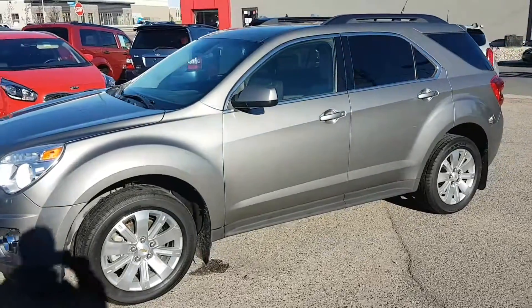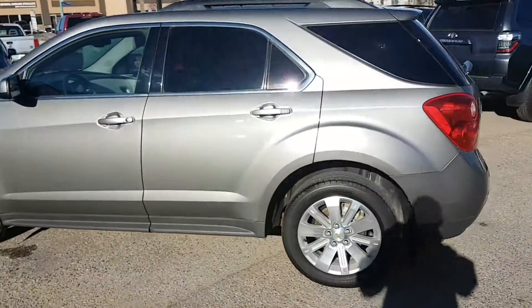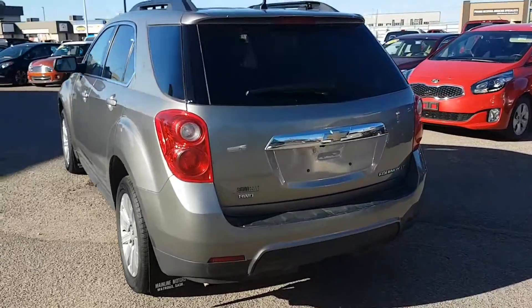Mike here with Simon Auto Sales. Today I'm going to show you our 2012 Chevy Equinox 2LT. This is a great all-wheel drive SUV powered by a 2.4 liter inline-four engine.